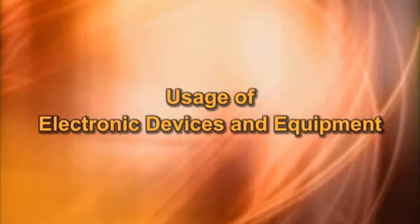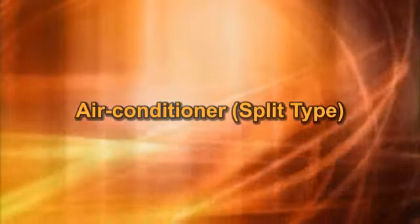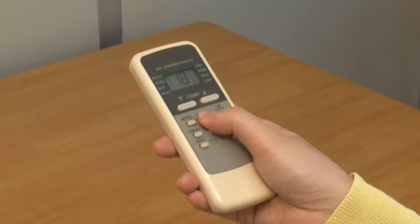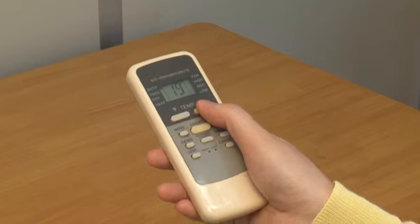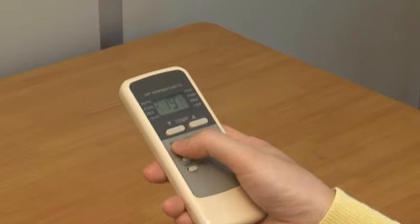Usage of electronic devices and equipment. Air Conditioner: Press the power button once to turn on the air conditioner. Press the control button to adjust temperature and select the mode that you prefer.